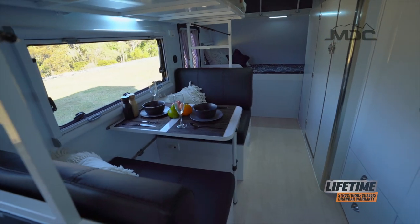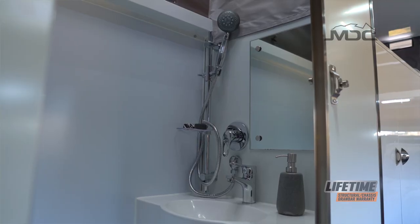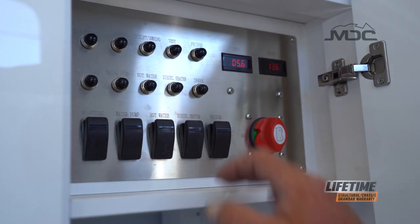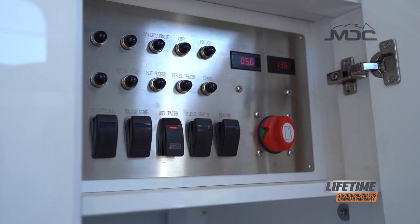Inside the van is a generous-sized ensuite with shower and toilet, making off-grid camping a pleasure. The 14-litre Truma hot water system provides hot water at the flick of a switch.